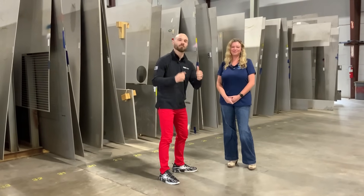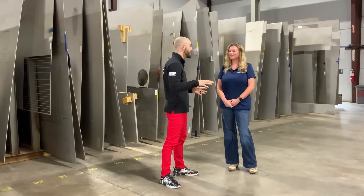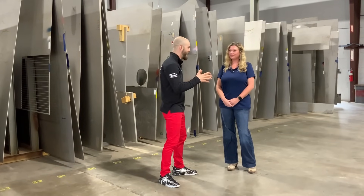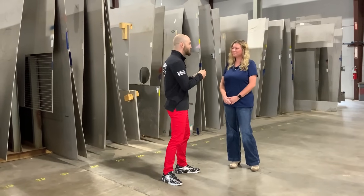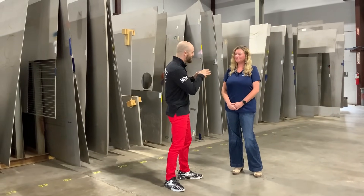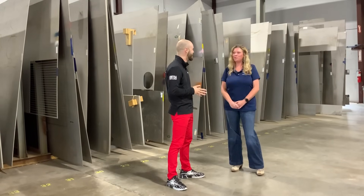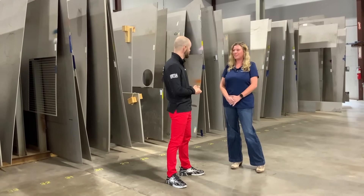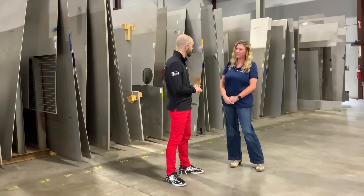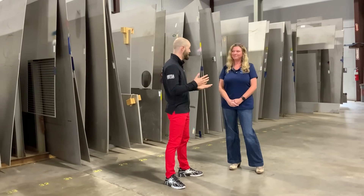I'm hanging out here with Ashley from Langley Alloys, and we have been around this entire facility today and learned some incredible facts. But there's a very special type of material that has a real near and dear place to your heart here at this facility. That is Pheralium 255, which is the first ever super duplex invented by Langley Alloys back in the 60s. That's our claim to fame.